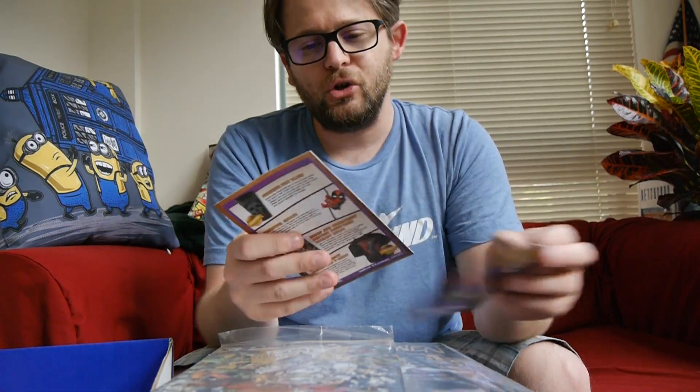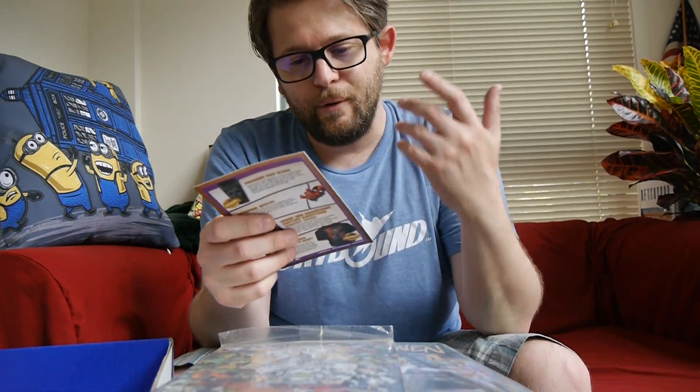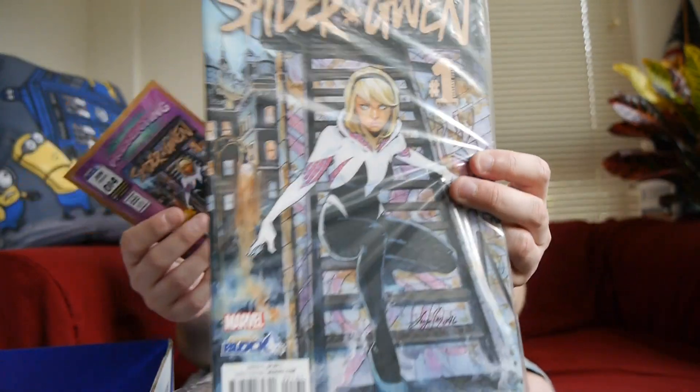So we're going to open this up, go through, and show off what's inside. Hopefully it's good. First and foremost, so far it's actually looking pretty decent. We've got an exclusive — the first exclusive.